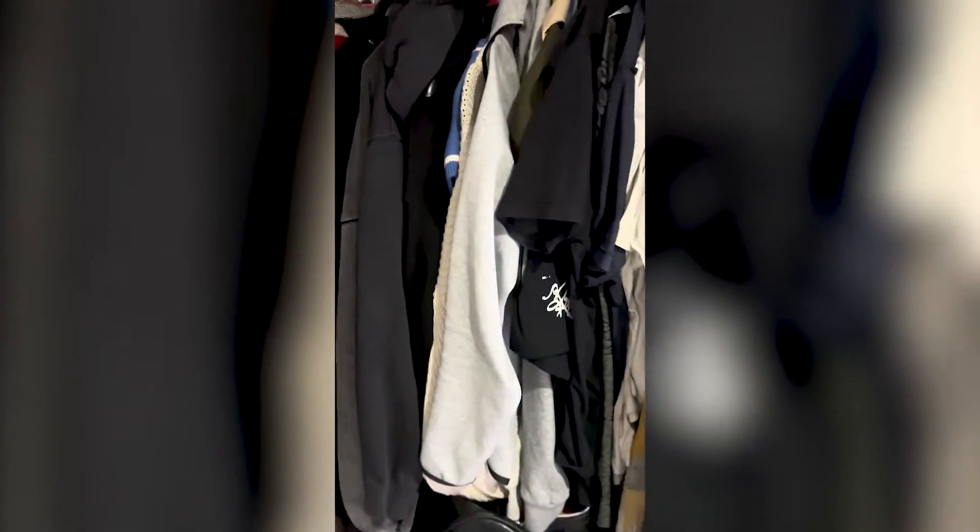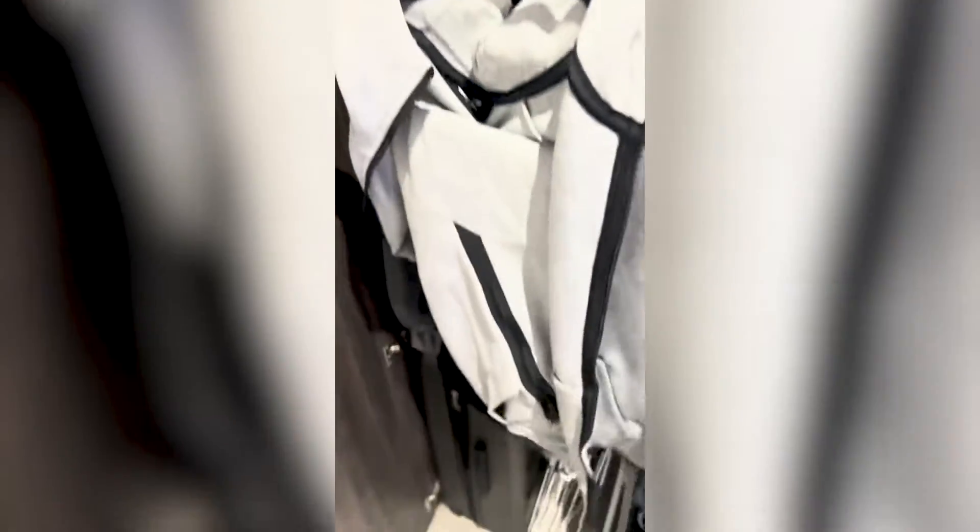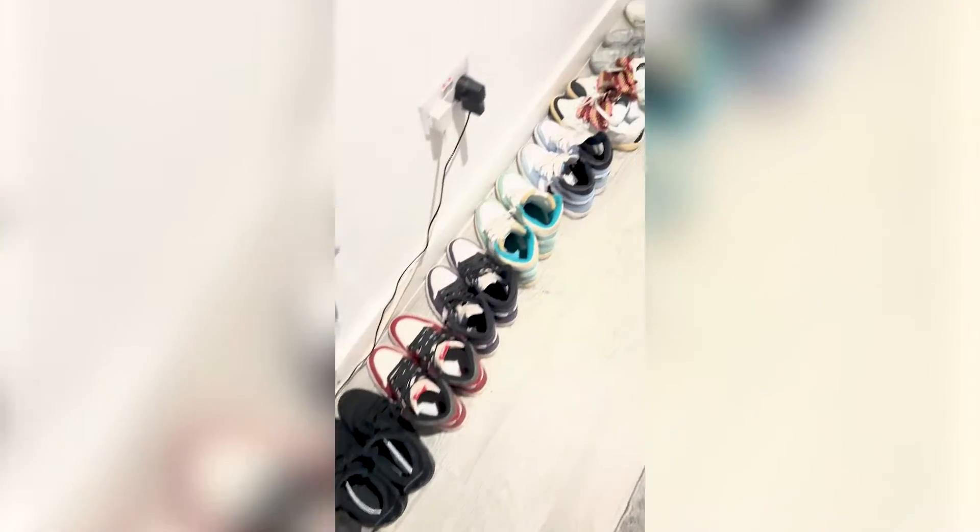Then I had to decide what I was going to wear today, so I went with a trusty Nike Tech fleece. Then had to decide what shoes — spoilt for choice, but we had to go with the low 700s.